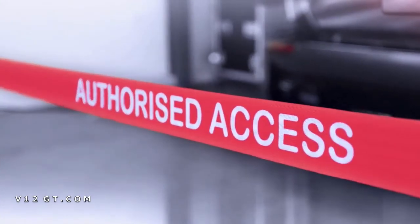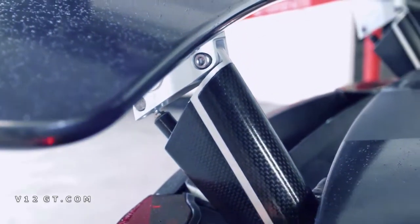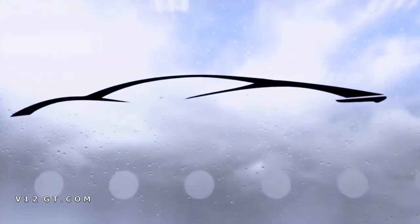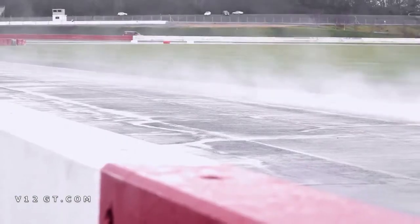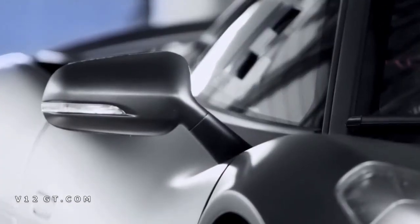The CX75 is the most technologically advanced road car ever conceived. It started life as a show car to celebrate 75 years of Jaguar. In May 2011, a hand-picked team of engineers from Williams and Jaguar came together to start designing the CX75 concept.